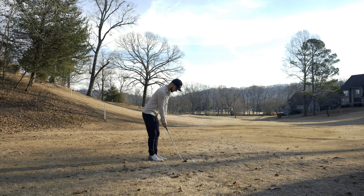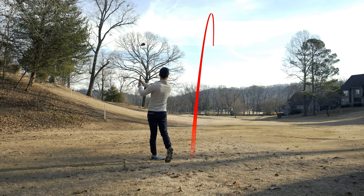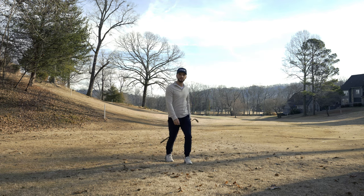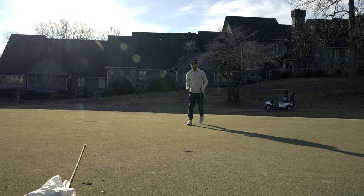Welcome back to the channel everyone. Today we're going to be playing 18 holes of stroke play. I'm going to break this up into two parts, but I want to talk about how I started playing better golf. We just started off hole number one with a birdie — what a start! We're going to be playing some good golf today.